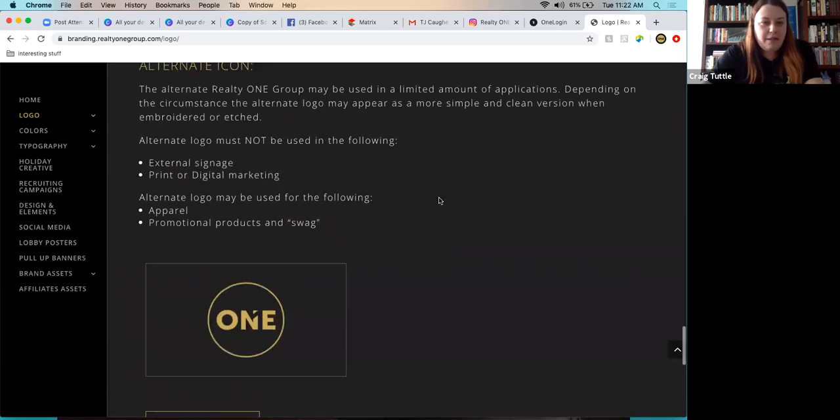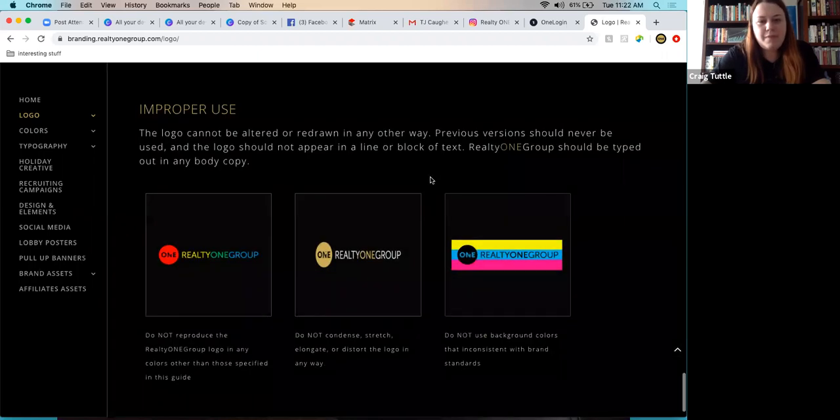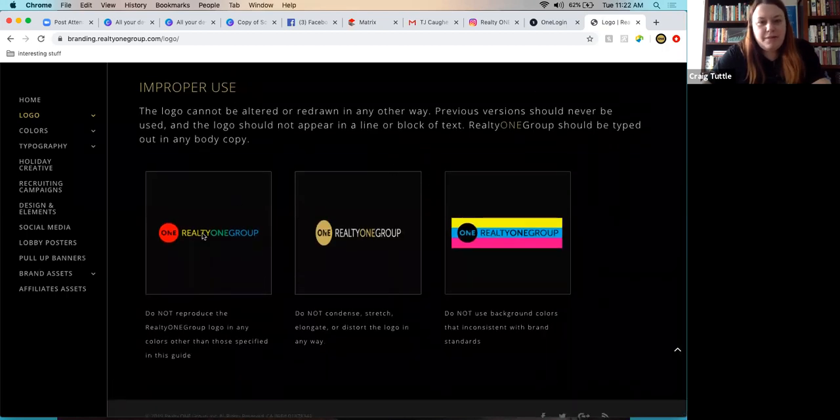The alternate icon was until recently only allowed for embroidered items like hats and golf bags, not digital or print marketing. Realty One Group corporate has been using it more but hasn't given the go-ahead yet, so it's being avoided for now. Improper use includes changing colors for things like Pride or anything inconsistent with brand standards.